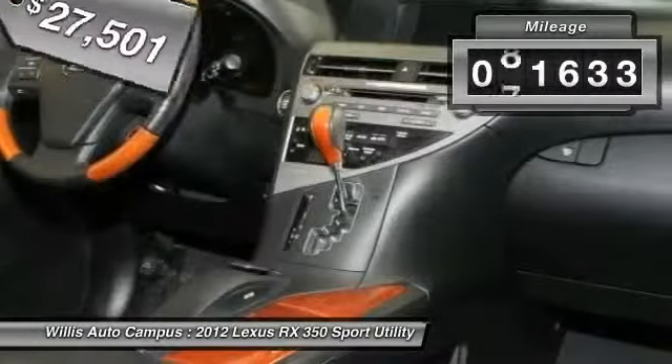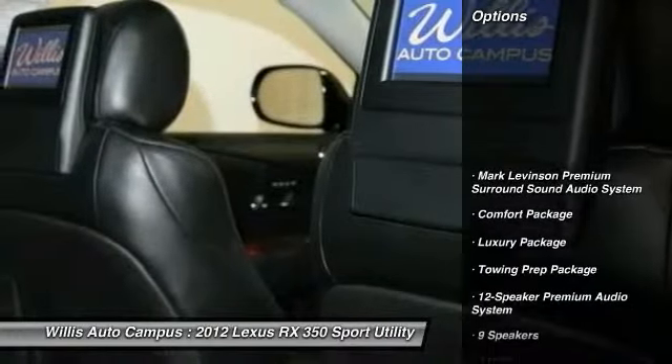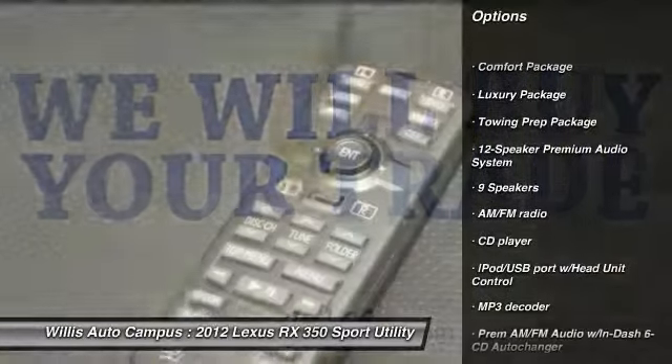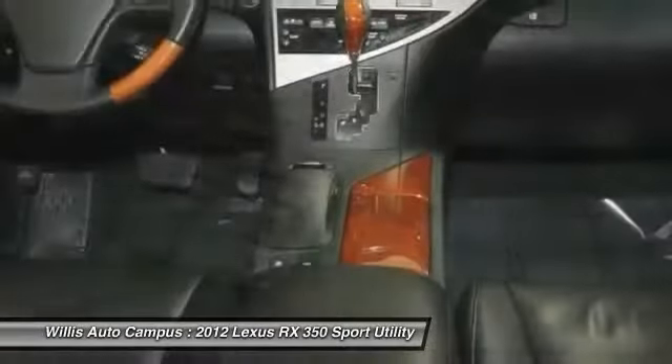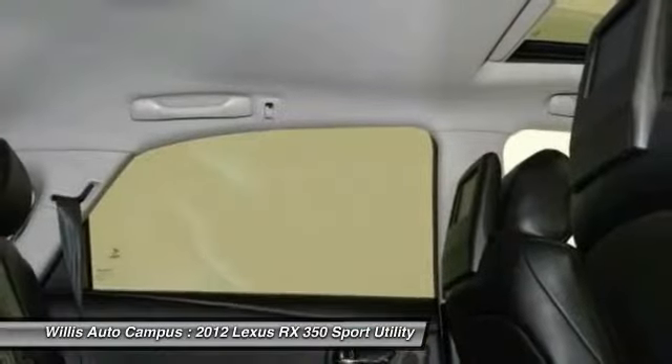This vehicle has less than 85,000 miles. Here are some of this vehicle's great options: traction control, power passenger seat, dual airbags, one owner, power steering, air conditioning front, hands-free link system, four-wheel disc brakes, and security system.